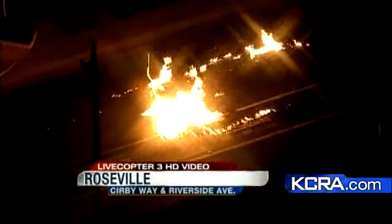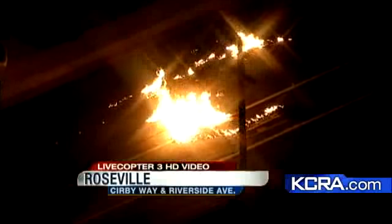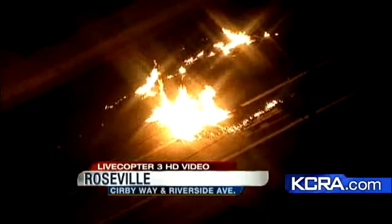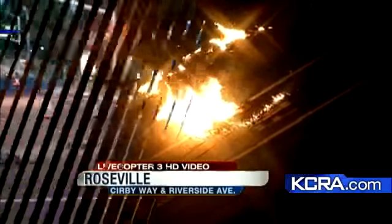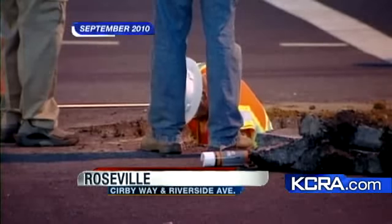This is what the fire looked like last night from above, with live Copter 3 HD providing these exclusive pictures of the fire — flames literally coming up from under the street. Just over a year ago, there was a gas leak near the same location, about 150 feet away.